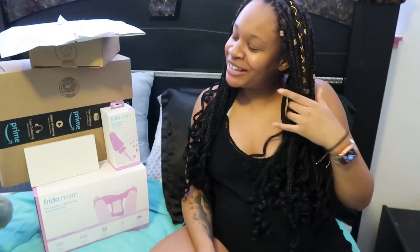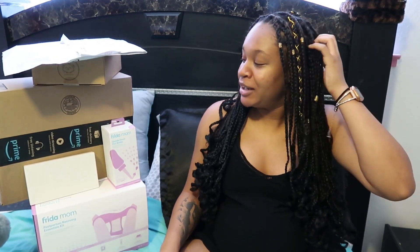What is up guys, I am back today with another video. This one is going to be a Target and Amazon haul. I just got home, been here for almost two weeks, and I'm preparing to go to the hospital, so I'm getting last-minute things that I think I will need or that are going to make me more comfortable. I've been at Target a lot and on Amazon quite a bit, so let's go ahead and get started.